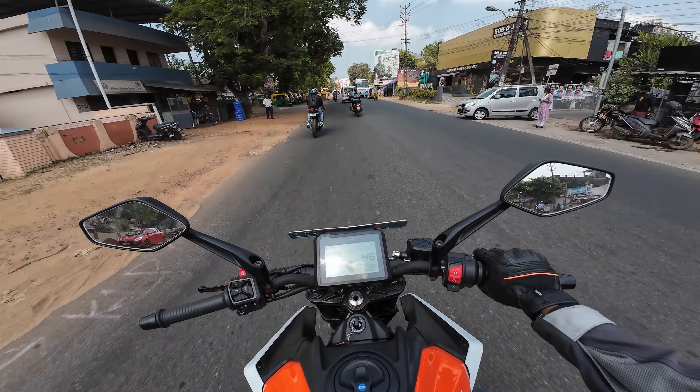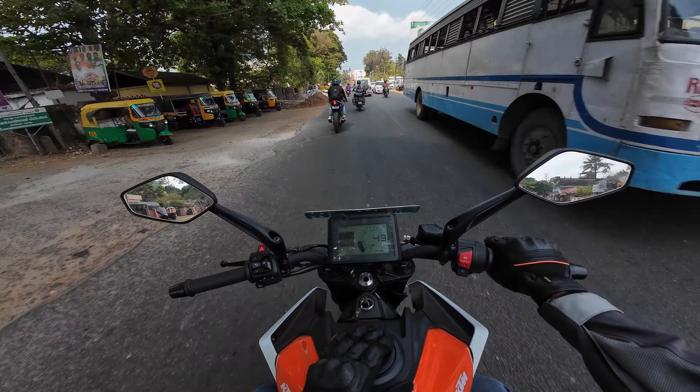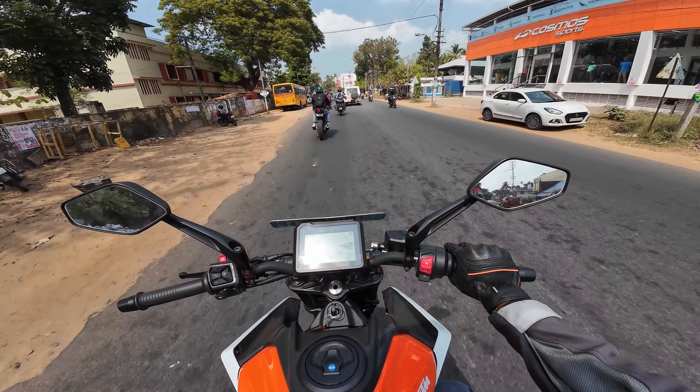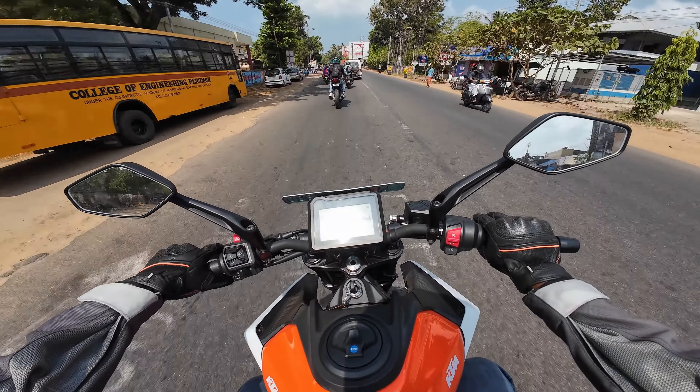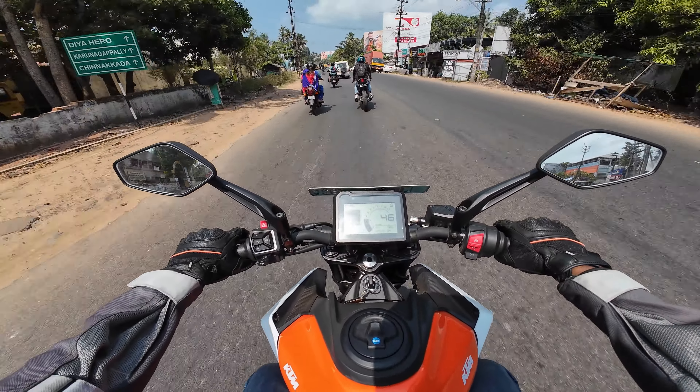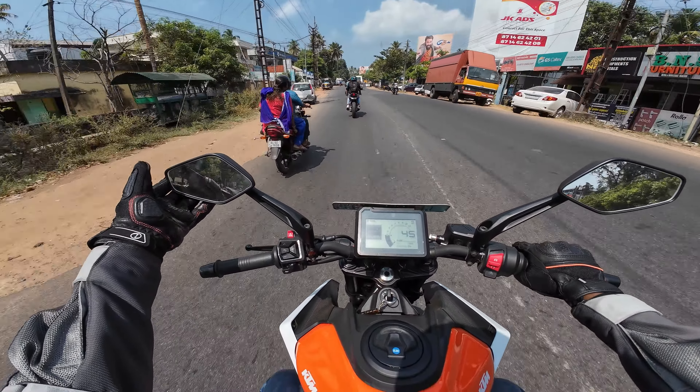This is the very next day I'm riding this bike. Comparing to the Triumph scrambler video you may have seen, the handling difference is massive — the handling on this one is much better, and that's expected since a scrambler would handle differently.